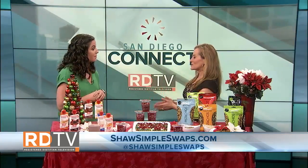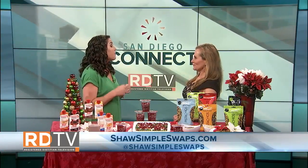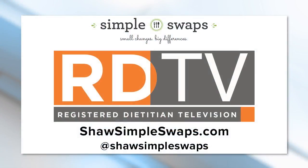As a registered dietitian with cookies everywhere, how can we stay healthy this holiday season? By loading up on healthy, good-for-you snacks. This is the best way to keep yourself fueled, satiated, and ready to go this season. Thank you so much, Liz — some really great tips on how to stay fueled for the holidays and healthy at the same time. Happy holidays, everyone!